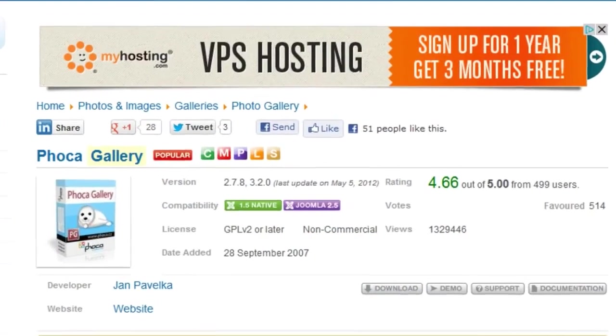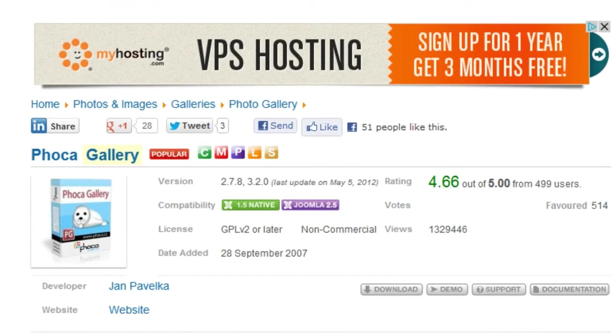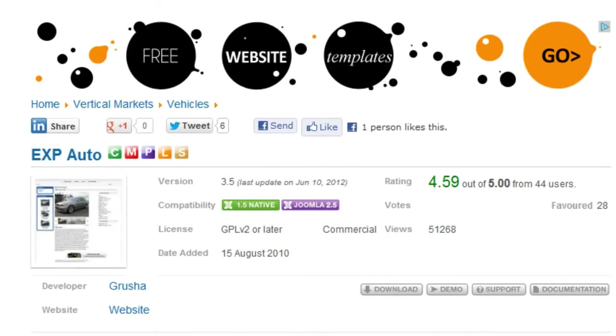You can find just about anything here, from photo galleries to a component that sells used cars. Many of the extensions are free, but some are commercial and require you to purchase them for use on your site.